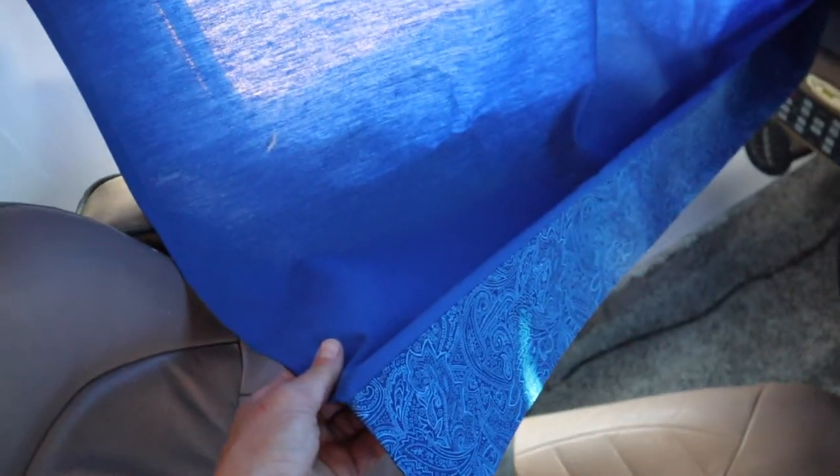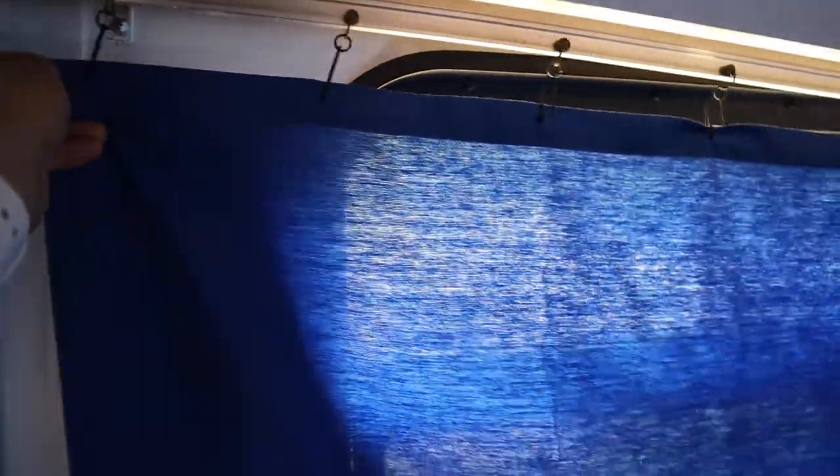I got new curtains — my grandma made these for us. Just a simple, nice blue color that she had. They go up here on the track and are easily movable, so you can have privacy at night. There are two panels so you can go all the way through, and they really do help with the heat. The other side over here — so that was also one new thing. The camera was dead when I hung them up, of course, but here they are.